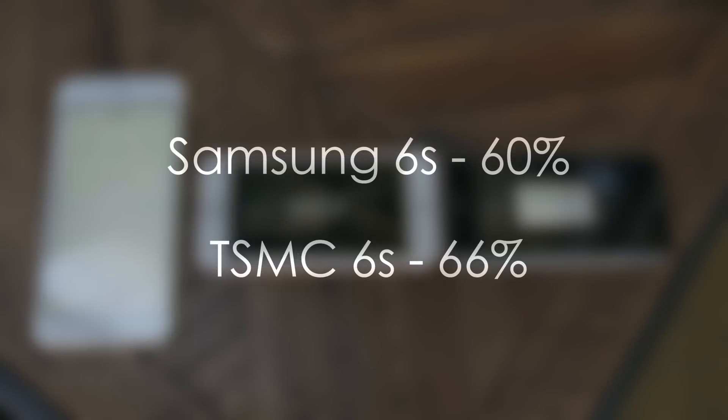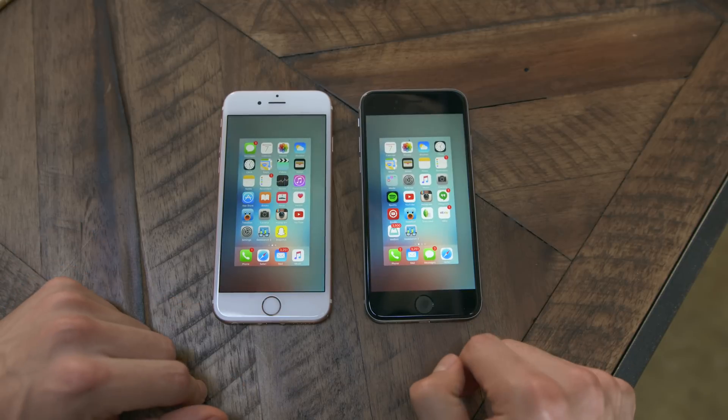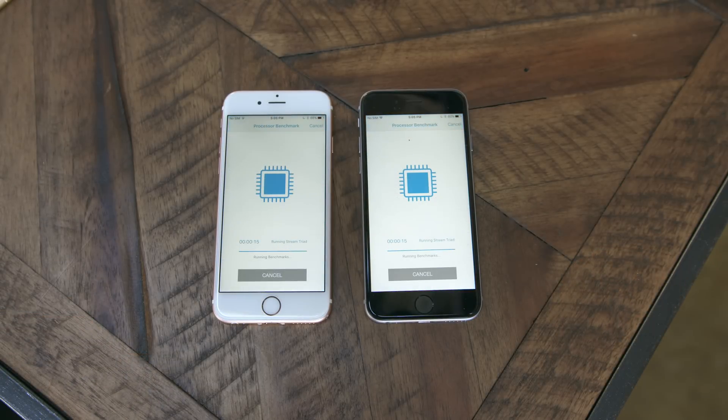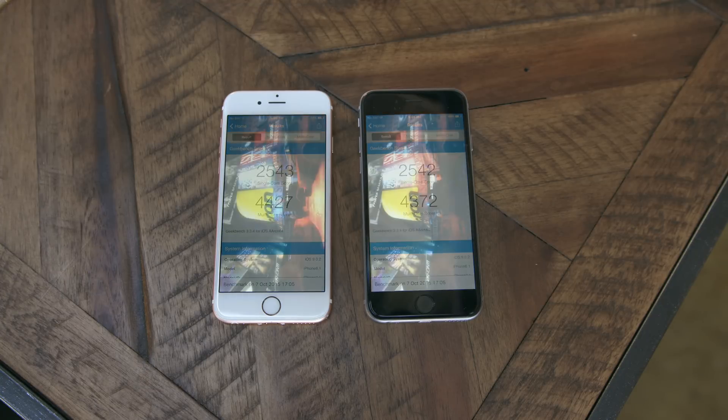As for battery life after that test, the Samsung 6s was at 60% and the TSMC iPhone was at 66%. Following that, I ran Geekbench 3 a total of three times for accuracy, and consistently the TSMC iPhone outperformed the Samsung in multi-core performance. This makes total sense if the Samsung chip is running hotter and thus throttles down, but as we saw in the iMovie test, there really wasn't a huge real-world difference.